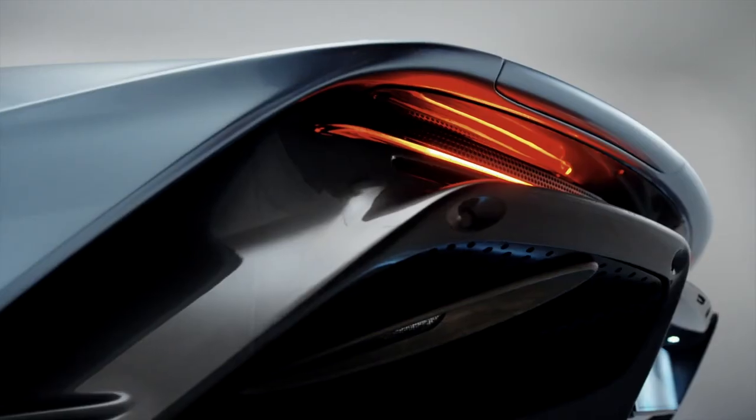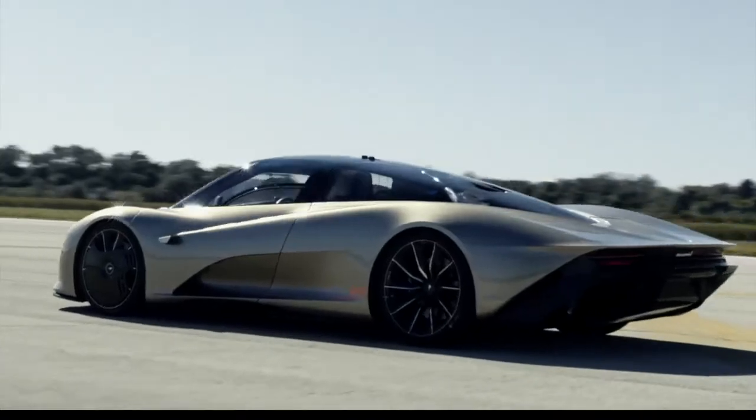My role at McLaren is Development Vehicle Line Manager for all of the Ultimate Series products. I'm involved from the very early concept stage all the way through to handover to production.